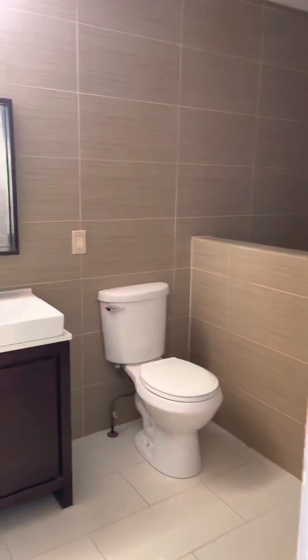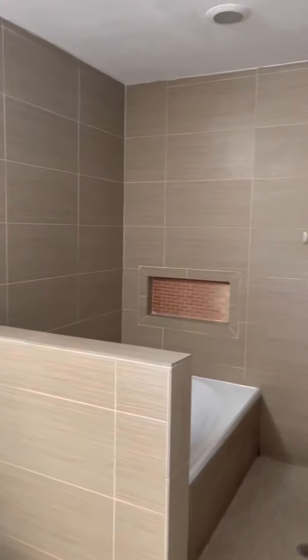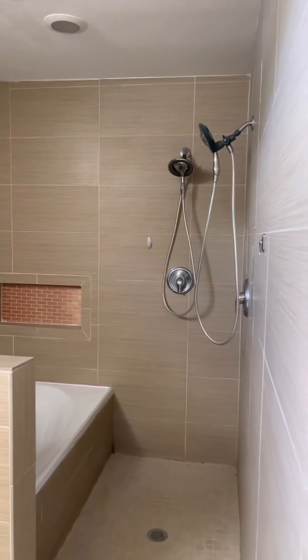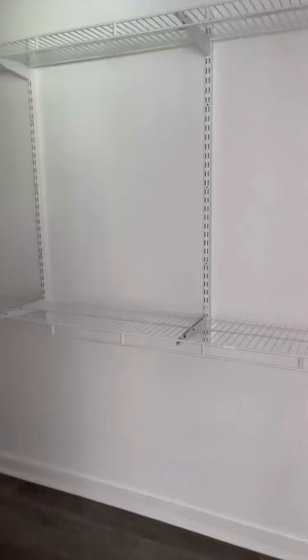Shower. And that's it for this one. Oh, that's a deep closet — it just keeps going.